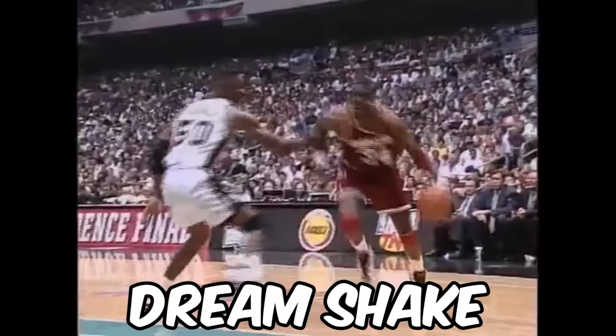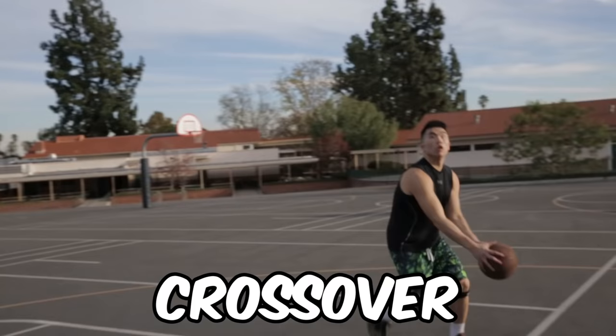To start off we probably got the most signature NBA post move of all time: Hakeem Olajuwon's Dream Shake. First he's gonna hit him with a right to left cross, then a ball fake, then a head fake, and then a lean-in finger roll.